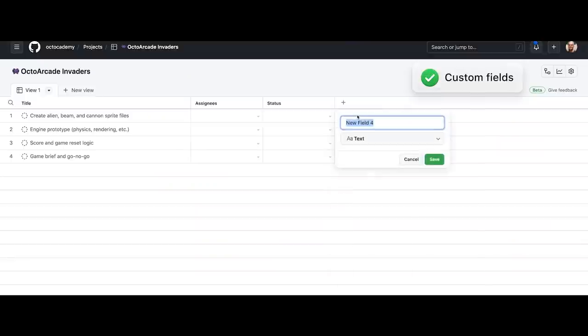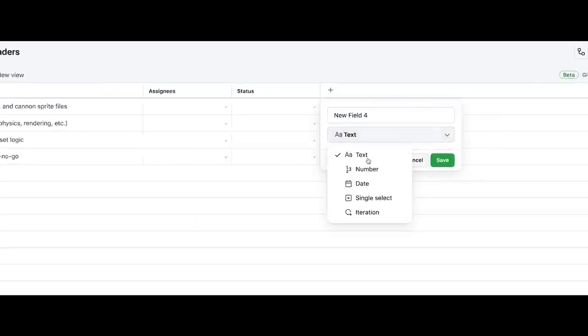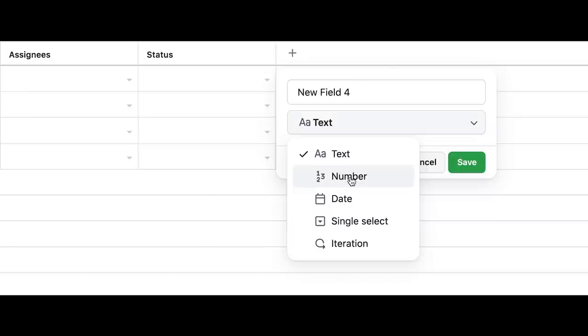Sometimes we need to plan and track a bigger body of work. That's why we have improved projects — a live canvas to filter, sort, and group issues and pull requests. Let's track a new game, Octarcade Invaders, with a new project. This starts you with a spreadsheet-like canvas optimized for information density and customization. We add custom fields — there are five core field types: text, number, date, single select, and iteration.